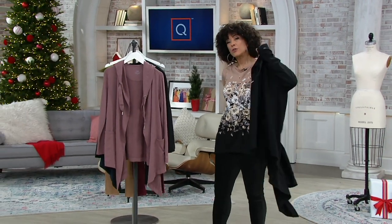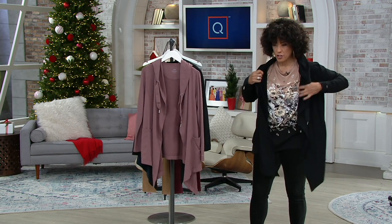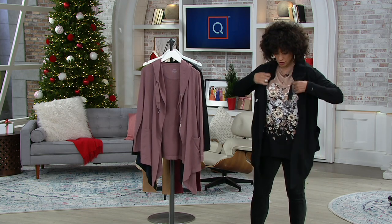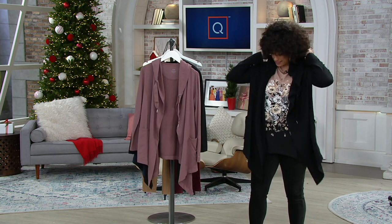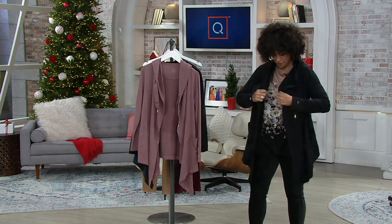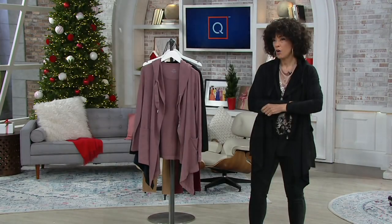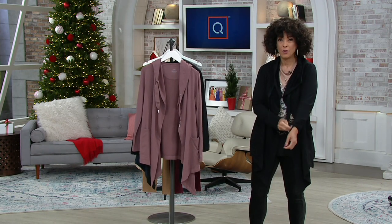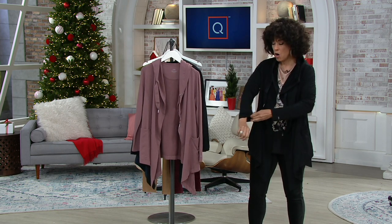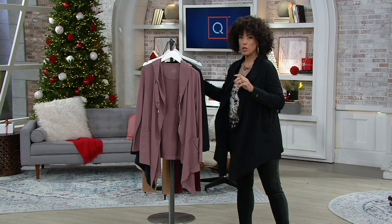Zuta is QVC's exclusive line of active lifestyle fashion — everything from leggings and joggers to yoga pants. Their outerwear pieces are wonderful. I sent a few to my sister, because with her family in California, the kids all homeschooling and work being done at home, everything's a little more casual. So we want these pieces — let me show you what we have.